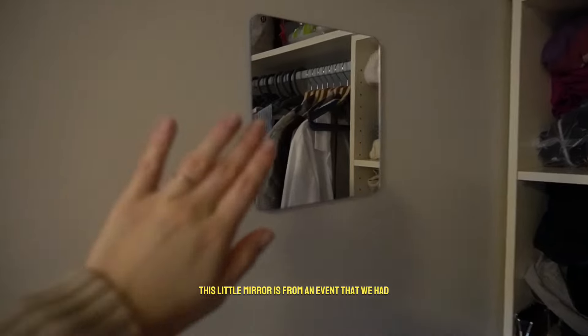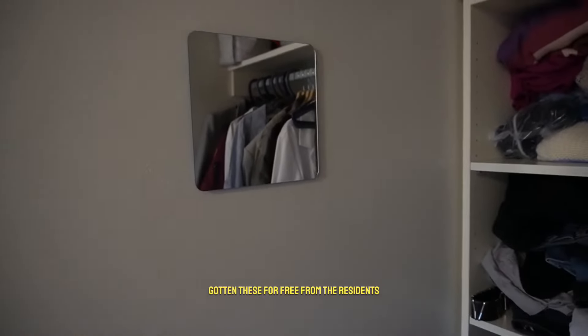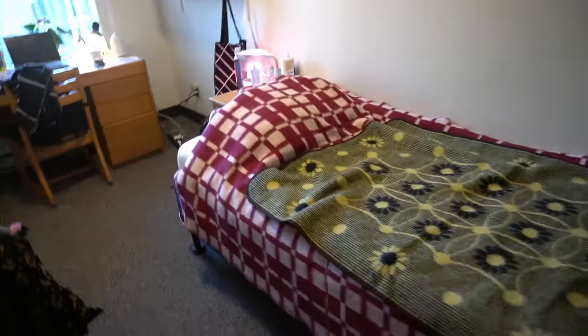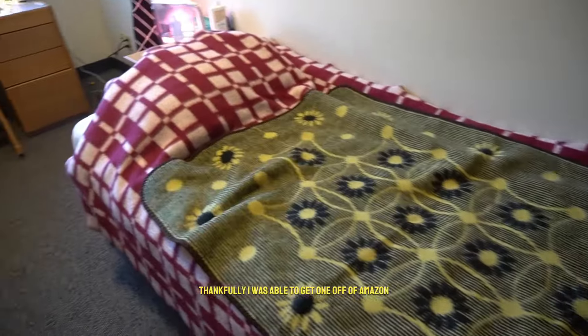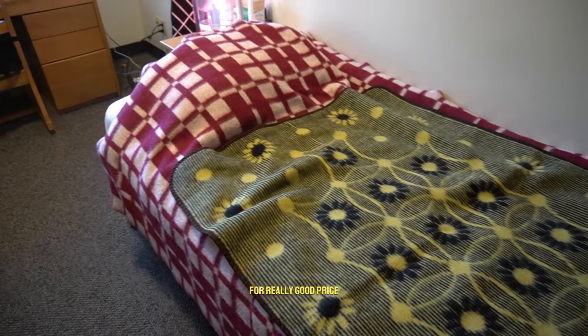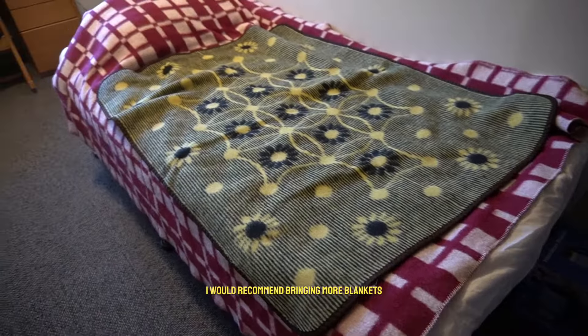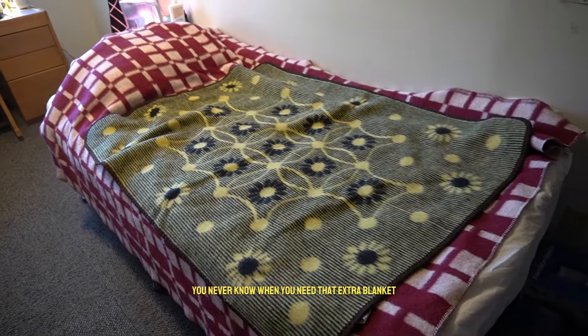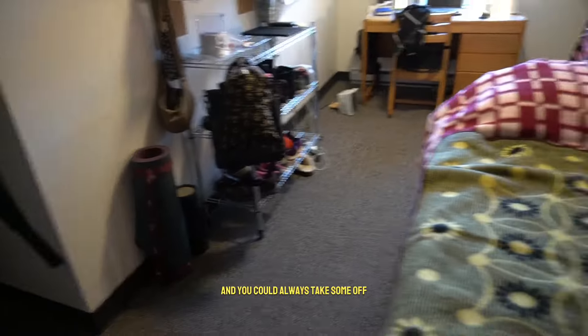This little mirror is from an event we had — we actually got these for free from the residence. The bed itself is a Twin XL, which is a little unusual, but I was able to get one off Amazon for a really good price. I brought three blankets. I would recommend bringing more blankets than you think you need, especially in winter when the heating stops working — you can always take some off.